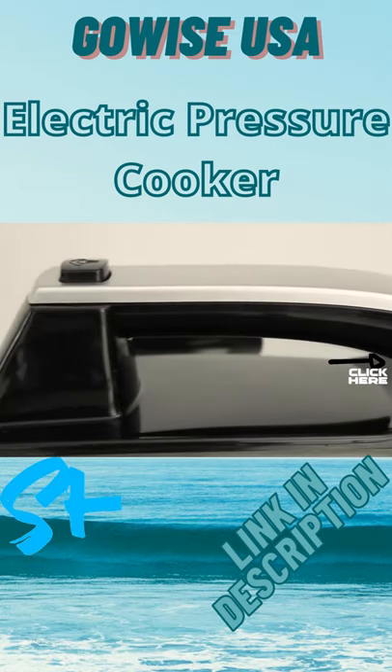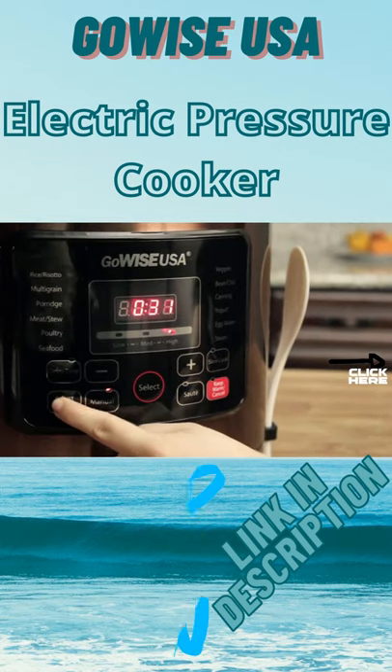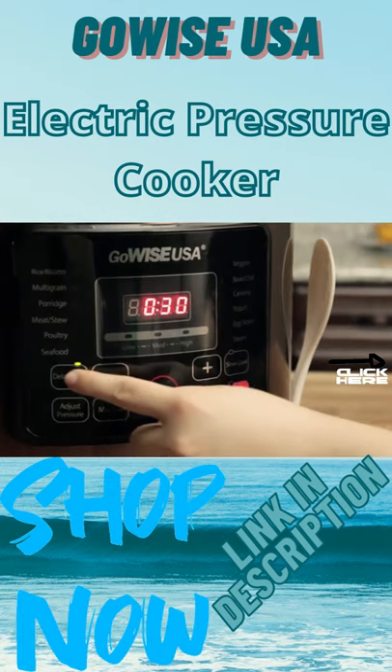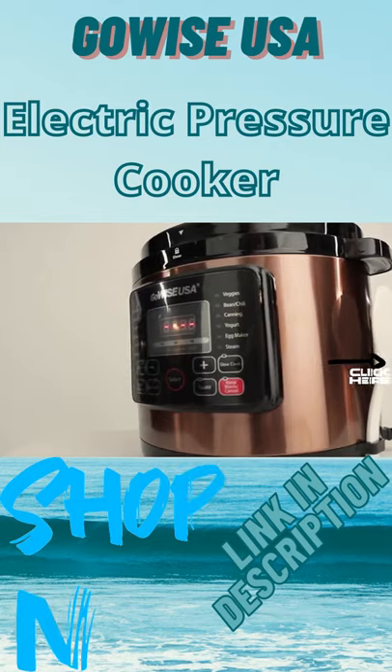More features include a manual mode, three adjustable pressure settings — low, medium, and high — a 24-hour delay timer, automatic keep warm mode, and a 73-button.